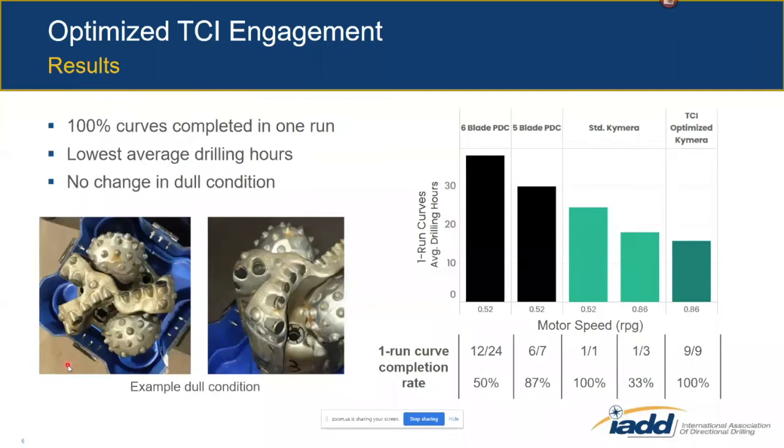The chart on the right shows the average drilling hours for one-run curves with different configurations. Comparing back to the five-blade PDC with 0.52 rev per gallon motor — the incumbent configuration before the hybrid drill bit trials — we reduced the time in the curve by 14 hours: about 30 hours on average with the PDC and standard motor versus about 16 hours on average with the hybrid bit and high-speed motor.